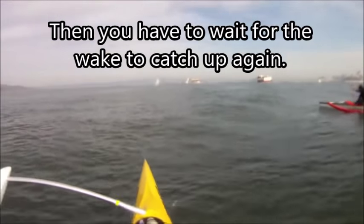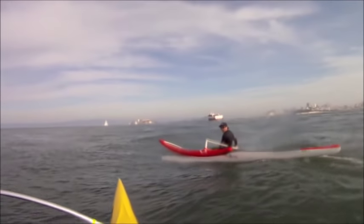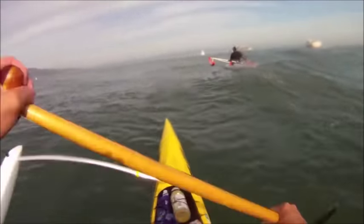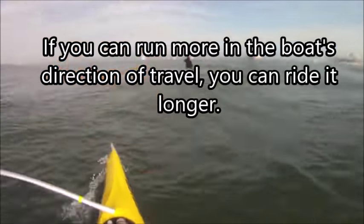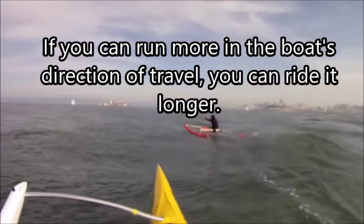Then you have to wait for the wake to catch up again. If you can run more in the boat's direction of travel, you can ride it for a lot longer.